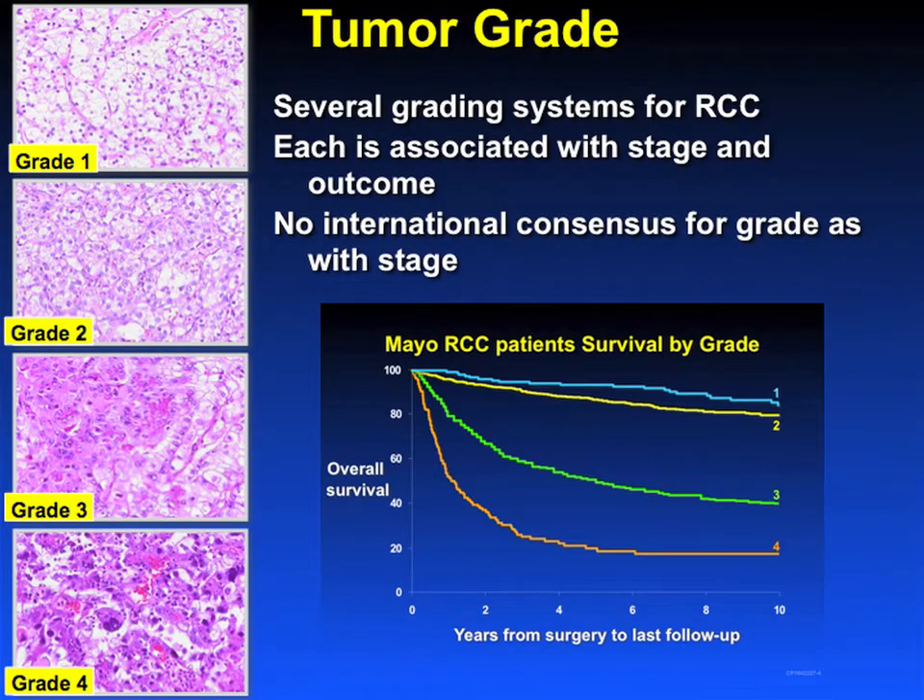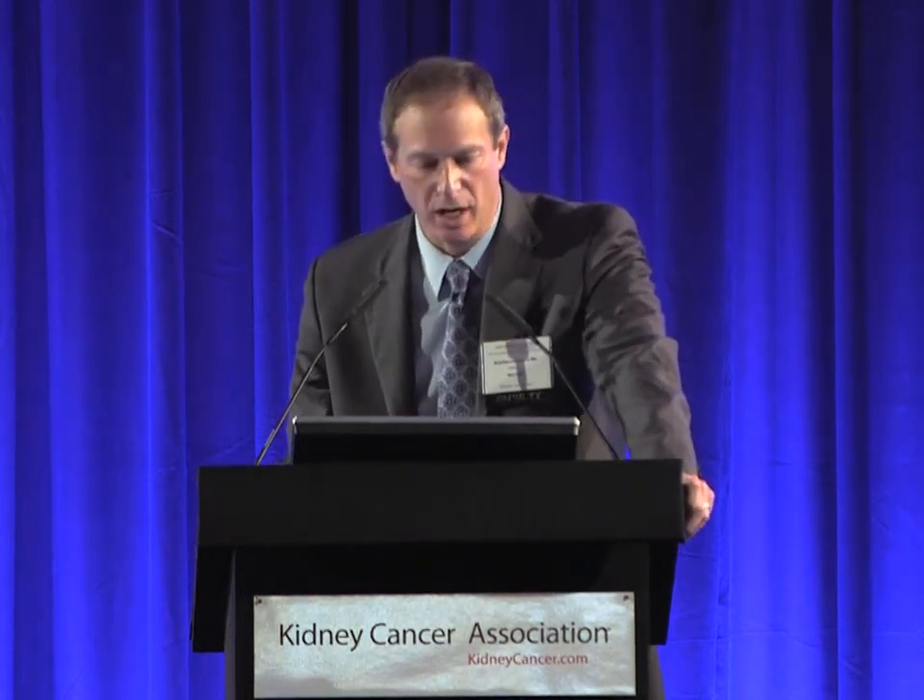So what are those factors? Tumor grade is an important factor. Unfortunately, there is still no international consensus on how we grade patients, but no matter how you do it, it's prognostic.